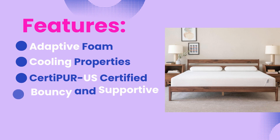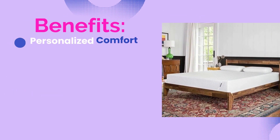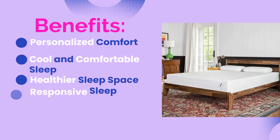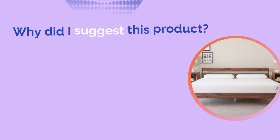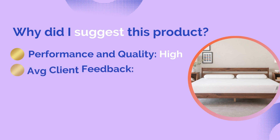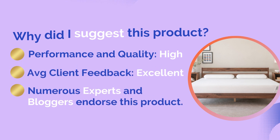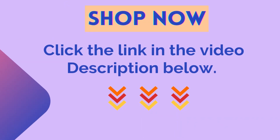Number one: why did I suggest this product? Performance and quality: high. Average client feedback: excellent. Numerous experts and bloggers endorse this product. Click the link in the description below to buy it from Amazon.